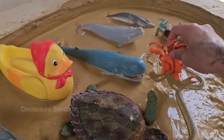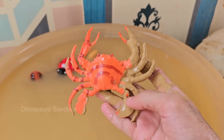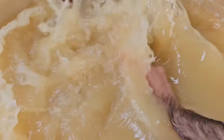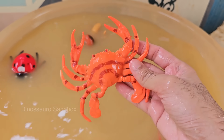The crab is a crustacean that belongs to the order decapoda, meaning it has ten legs. Its body is covered by a hard exoskeleton called a carapace for protection. Crabs are an important part of many ecosystems, helping to keep marine and terrestrial habitats clean by scavenging.